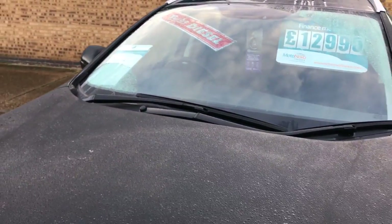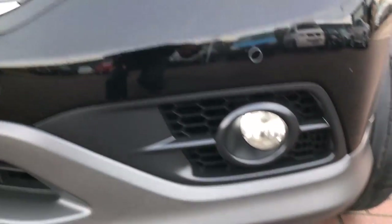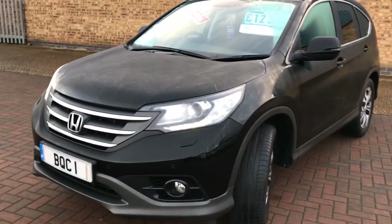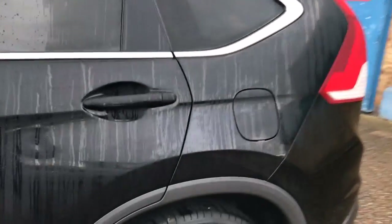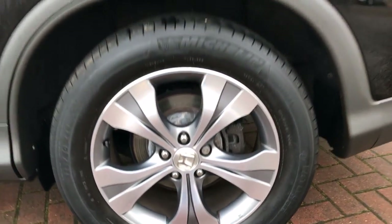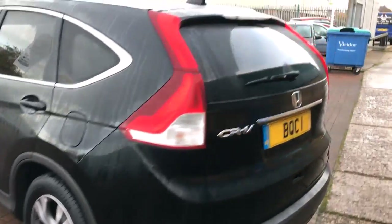Finished in black metallic, it's got the LED daytime running lights, front parking sensors, front fog lights, chrome roof bars, tinted rear windows, and 18-inch polished alloys.